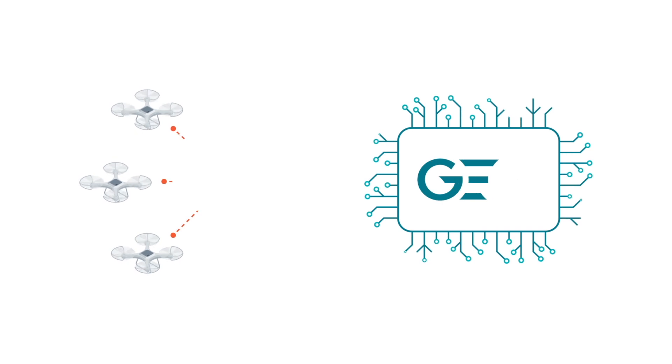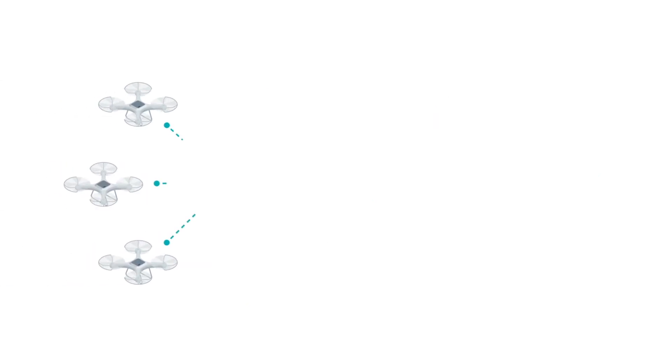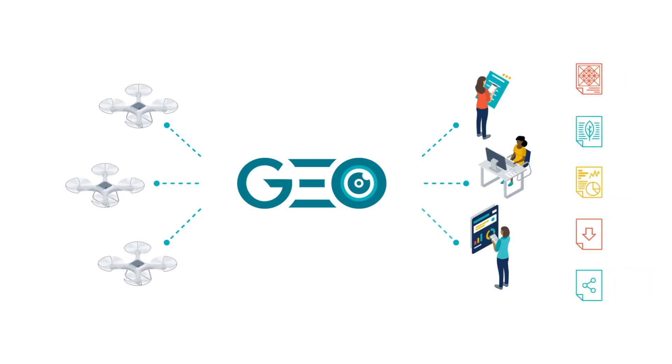We integrate the mass amounts of drone data with other geospatial information and artificial intelligence. We enable other organizations to use the data to help them develop their own insights, products and geospatial services for their customers.